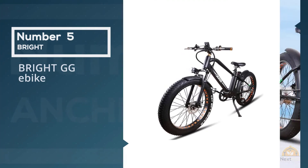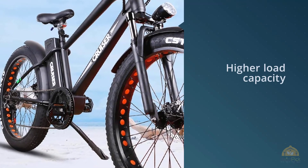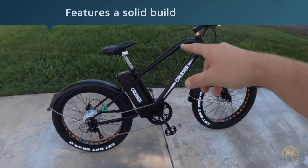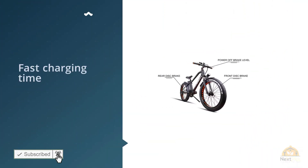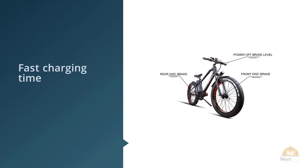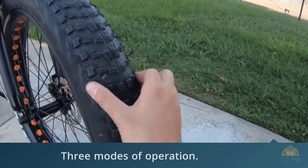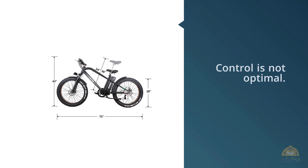Number five: the BRIGHT GG e-bike. This electric bike is made from high-quality materials, including a pedaling alloy frame and a front fork made of high-strength carbon steel, which delivers exceptional comfort and shock absorption. The electric bike has a maximum load capacity of 300 pounds. It is powered by a lithium-ion battery rated at 36 volts and 10 amp hours, and comes with a 250-watt high-speed rear hub motor, making it possible to reach 25 to 35 miles on assist mode. For more details, click the link in the description.